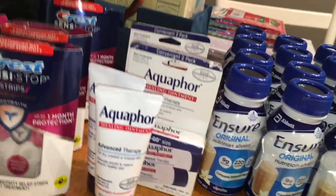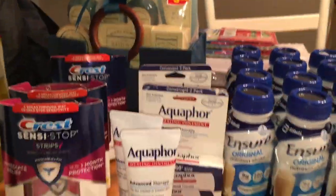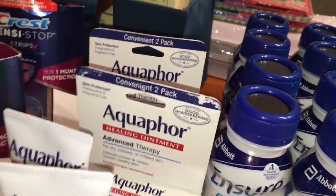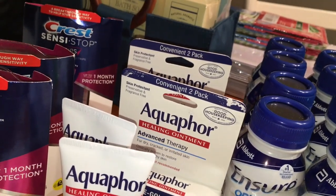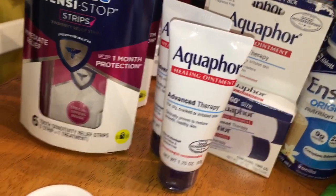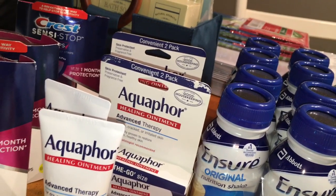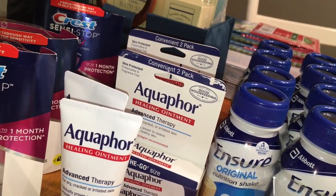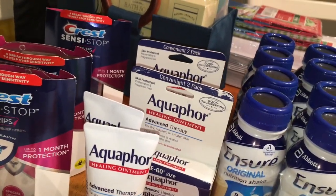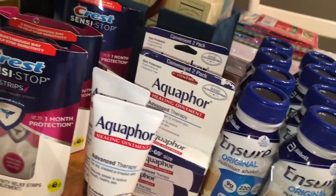The Aquaphor deal is spend $20 and get a $10 extra buck. This store is high-priced. The Aquaphor tubes were $6.79 for the two-pack, and the ointment — the 1.75 ounce — was $6.29. All in all it came to about $26. I had $3 off coupons and used four of them, taking off $12, and I got back $10. So it actually wasn't that great of a deal honestly.